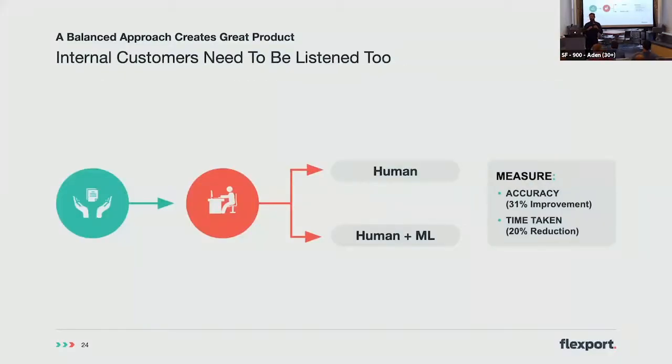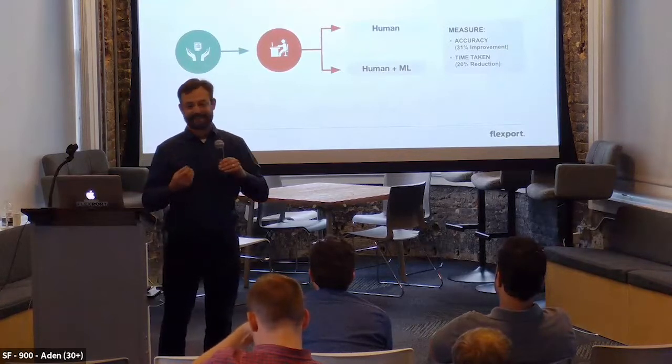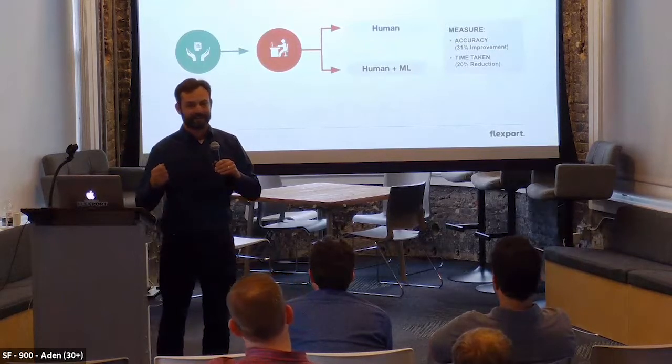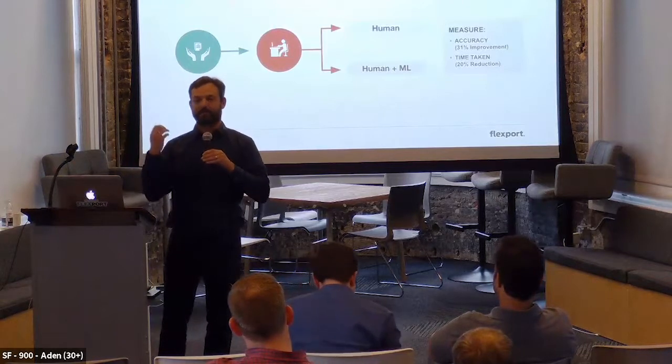Our customs team was building a huge engineering effort to bridge human data entry with machine learning. It's something you had to build. But then what did they do? They created an A/B test on a small audience to test it, make sure it worked, and also iterate on it. This is a good example of blending customer development with data to really make big improvements.